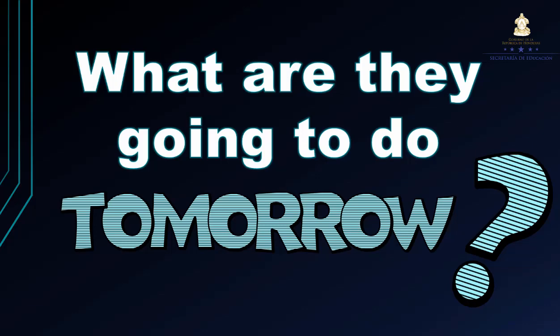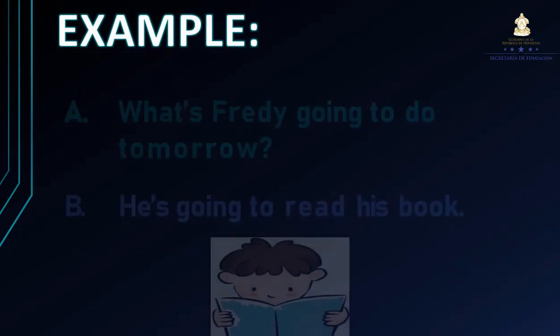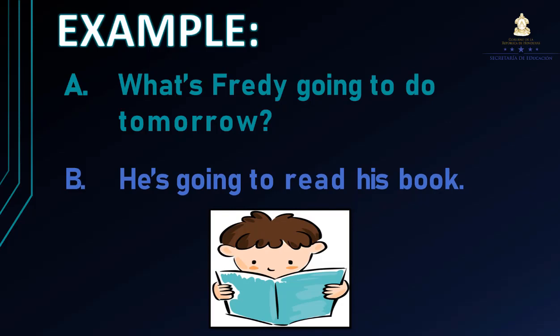Aquí les presento unos cuantos ejemplos. What's Freddy going to do tomorrow? ¿Qué es lo que Freddy va a hacer mañana? De acuerdo a la imagen, vemos que él está leyendo un libro. Entonces, ¿cómo lo contestaríamos? He's going to read his book. Él va a leer su libro.